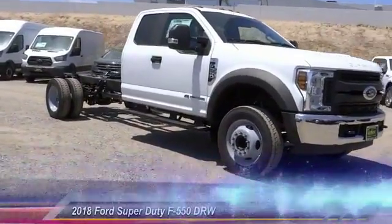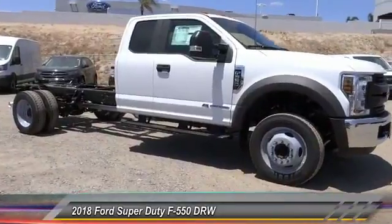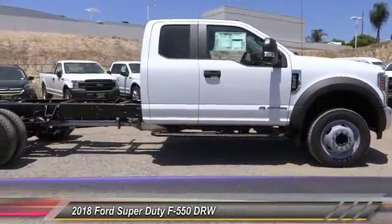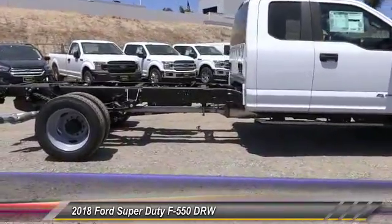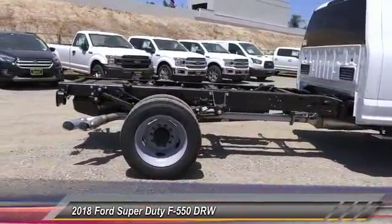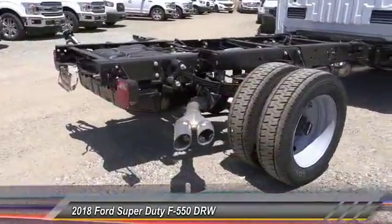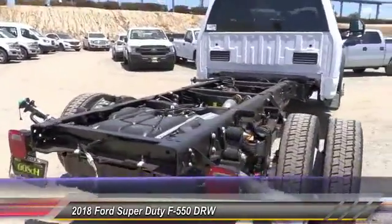The 2018 F-550 Super Duty. The Ford Super Duty F-550 is a real work truck built with Ford tradition for reliability, safety, and comfort. This heavy-duty work truck is ready to tackle the most demanding job. This vehicle has less than 100 miles.